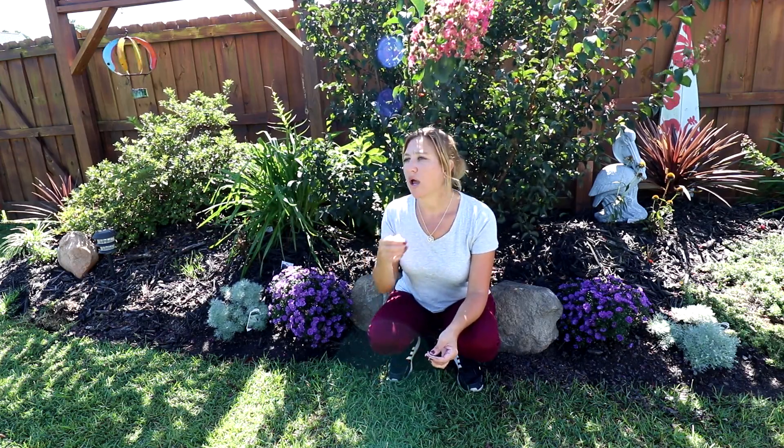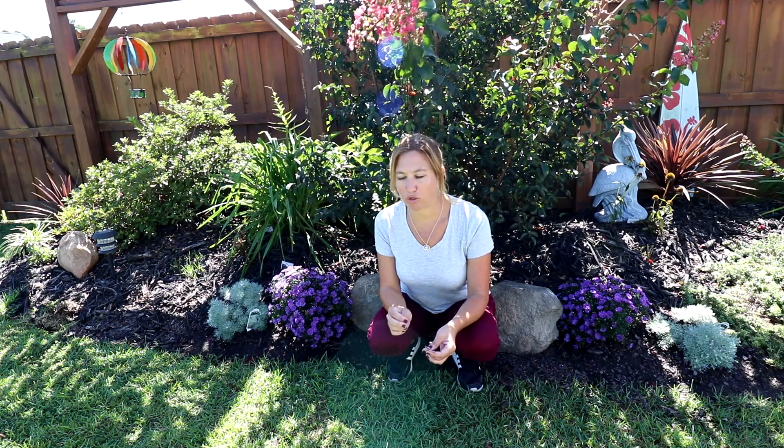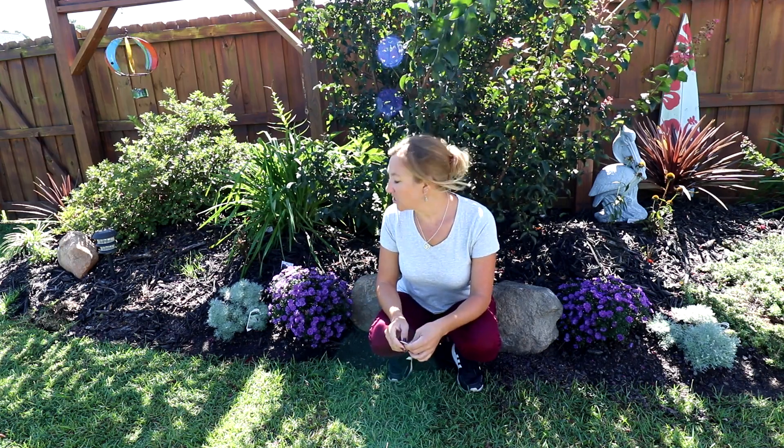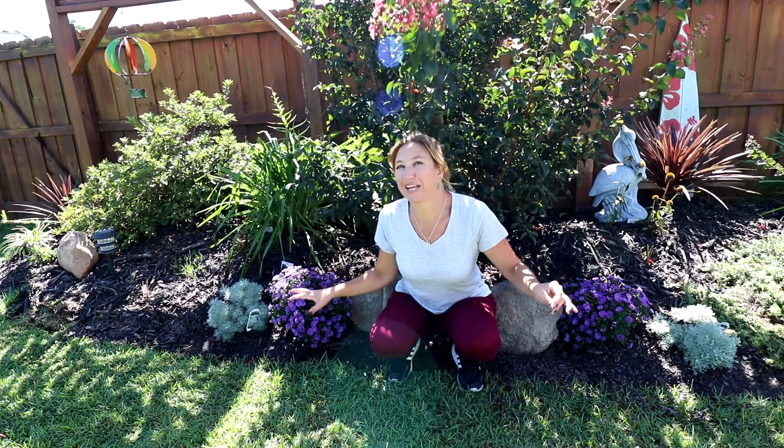Purple was what I was after here. Asters do benefit from deadheading, so keep up with that to get more blooms. They are hardy, I believe to zone three, so they are cold hardy plants, which is fabulous. They like to be in full sun but will tolerate some partial shade. Asters are awesome.